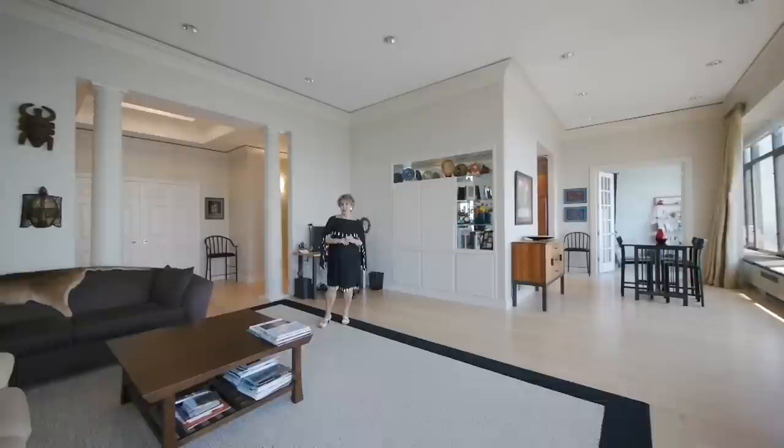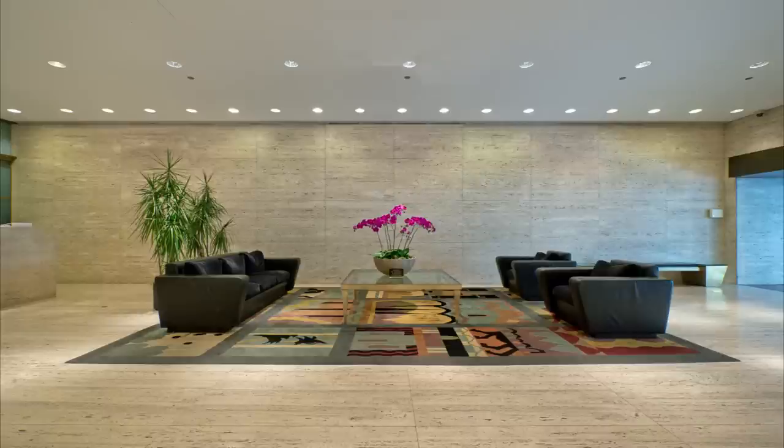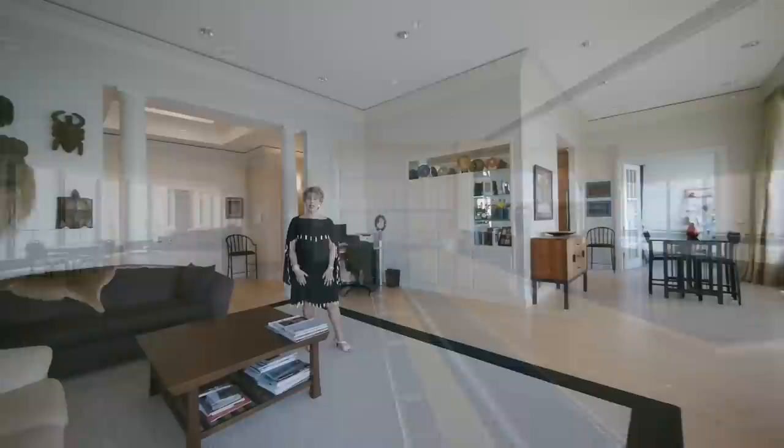Even though there are washers and dryers on the same floor only steps away, you can also have them in your apartment. The amenities of the building are endless. We have an indoor pool, probably one of the highest in the world. We have a workout room with state-of-the-art equipment, a Potash grocery store, cleaners, a beautiful sky lobby which is a sitting room, and two large party rooms — everything located on the 44th floor so you're only steps away from any kind of conveniences.